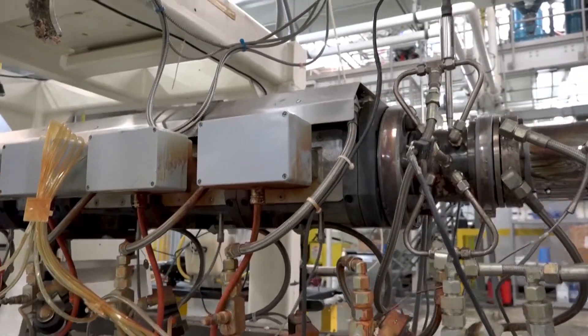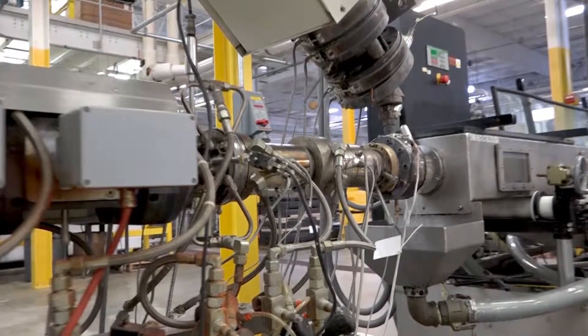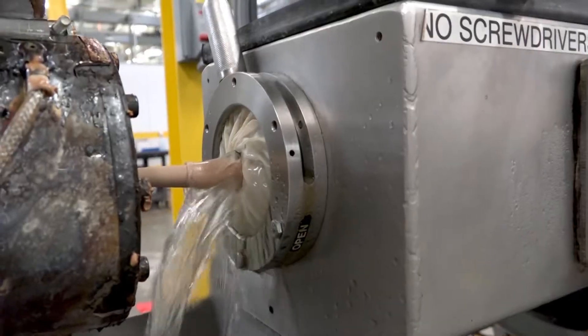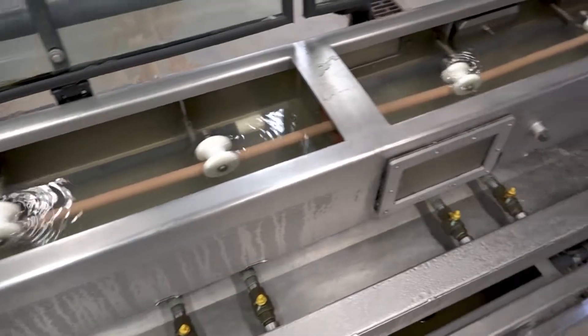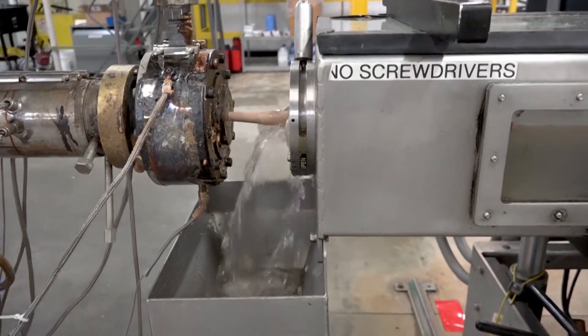This is the main production area — our extrusion process. We use a co-extrusion process where we extrude an inner layer, the foam, and then the outer layer, the skin, at the same time. It's all combined into this crosshead here, and as you see, a continuous rod comes out. From this step on, we're focused on cooling that rod down.